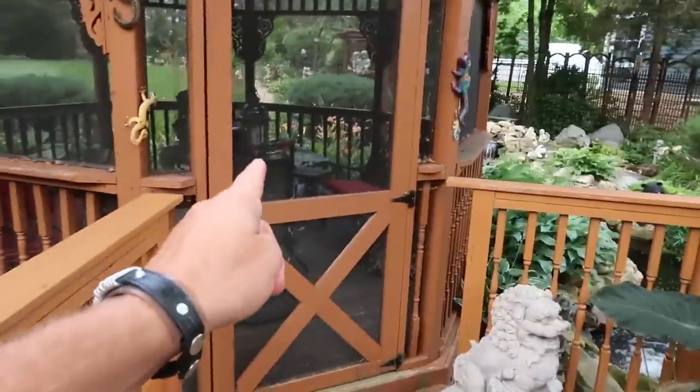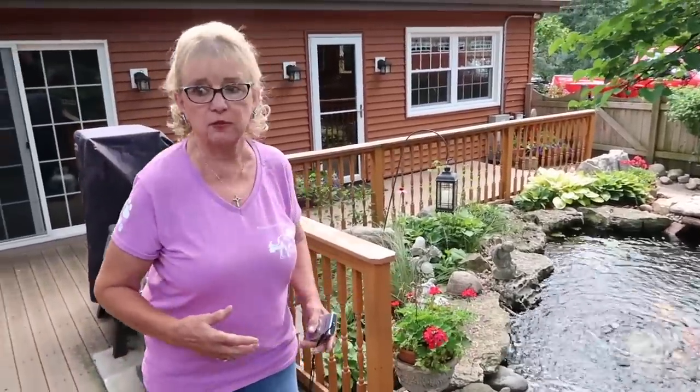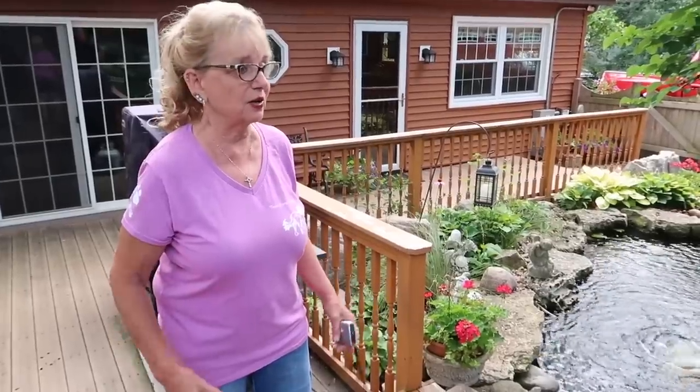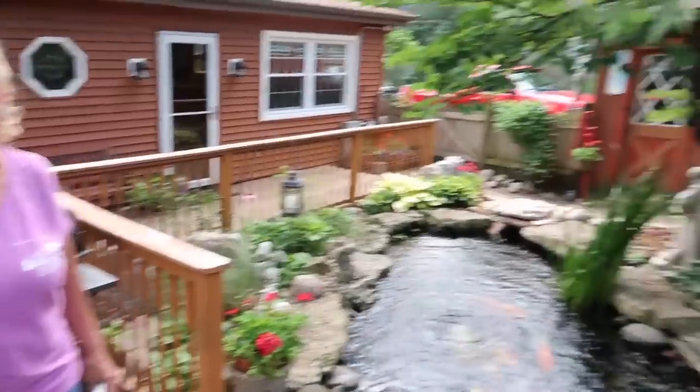Your husband loves sitting in the gazebo. What do people say when they come to your house for the first time? They look at the front, think it's nice, then they come in the back and they can't believe it — because it's really spectacular.